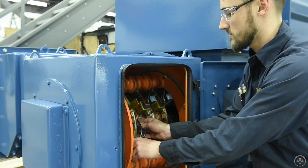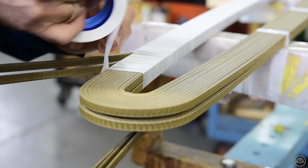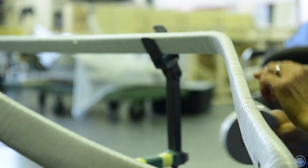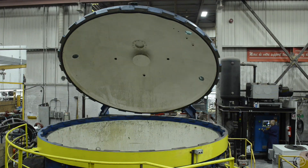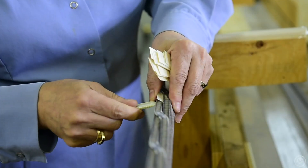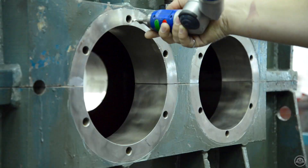Motion Electric manufactures and supplies formed coils to the electric motor repair markets worldwide. We produce prime quality coils and stator bars compatible with either VPI or resin rich insulation systems for machines rated up to 13.8 kV, using the best materials and technologies available.